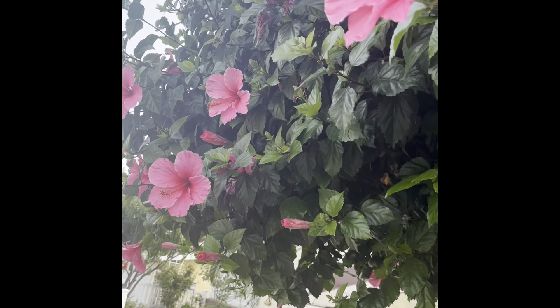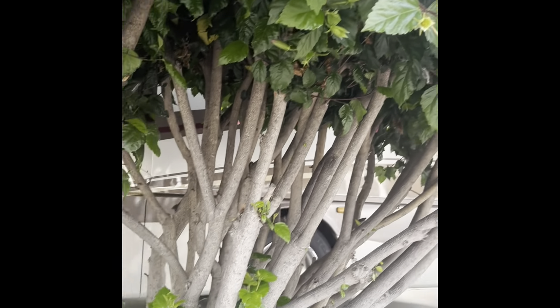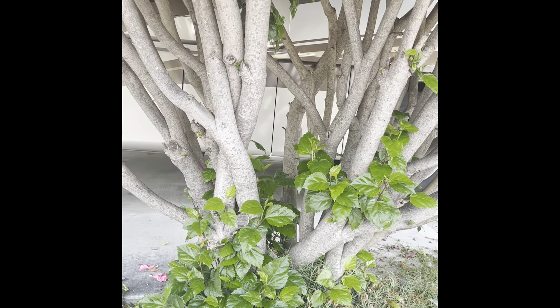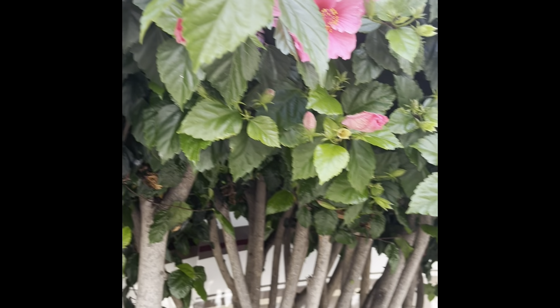While I'm here, let me show you my hibiscus tree. This also started as a one-gallon tree in a pot and we just let it go. It's been here for about 17 years — it's a beautiful flower.